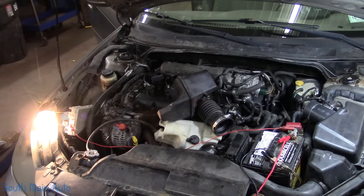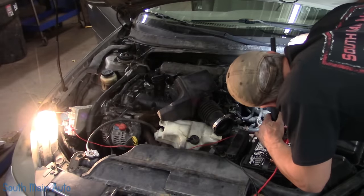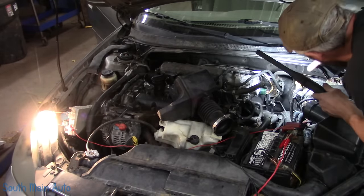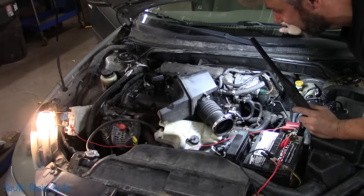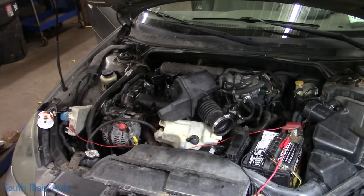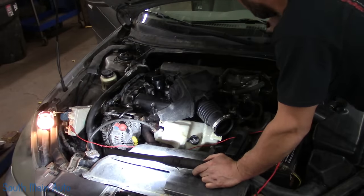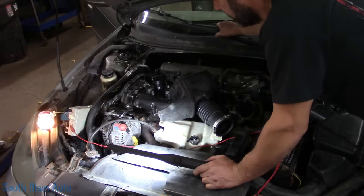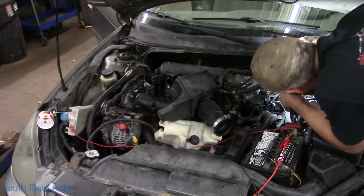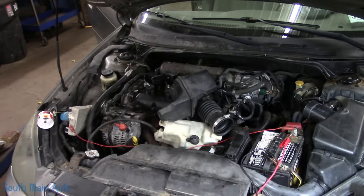That means our problem is up by the wiper transmission somewhere, where this harness goes through. If she turns her windshield wipers on it would put the car into reduced power mode once it blows the fuse. Obviously there's something up inside this cowl that is shorted out. So now we're on to step two — where do the wires go from there? We've got to pull this whole mess off and have a look. That's pretty exciting!